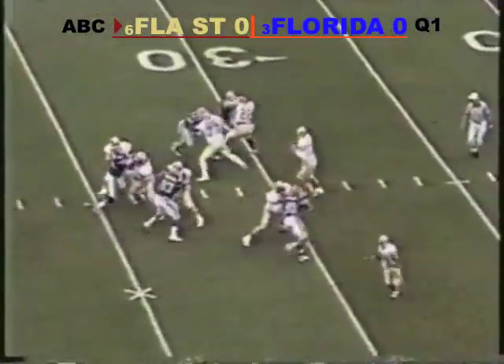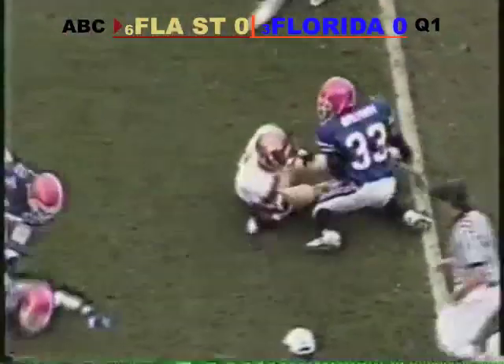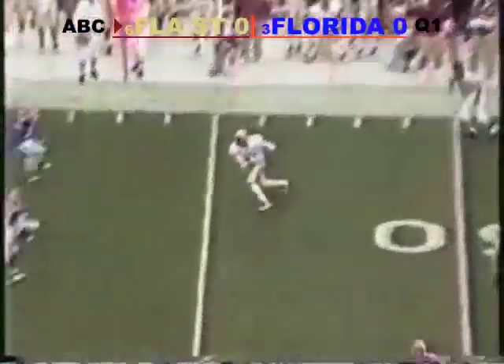And from the 36, Cannell throws the same kind of play, swinging it out to running back Warwick Dunn. He's caught 39 passes. Quickly to the attack on second down and ten, the ball is thrown underneath.